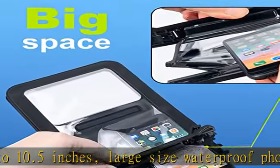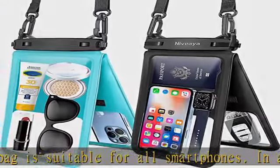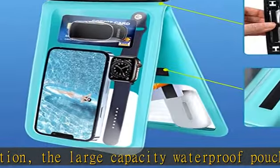It can also hold your lipstick, passport, sunscreen, and sunglasses — it can hold many items at the same time. The Niveaia waterproof cell phone pouch has two 10.5 inch pouches. Two clear windows are designed to make sure other items don't block the camera when you need to take pictures.